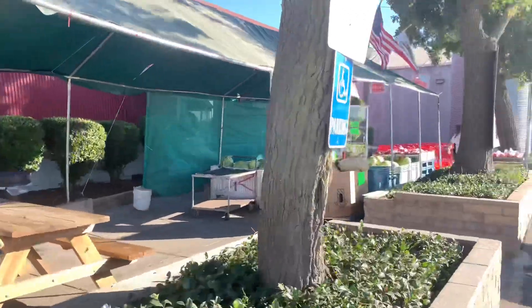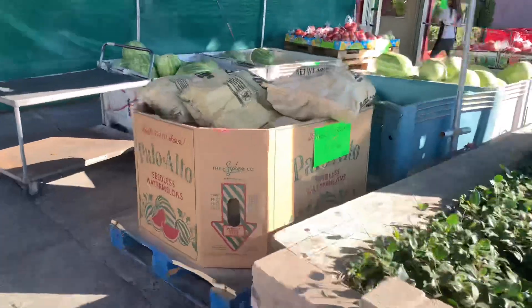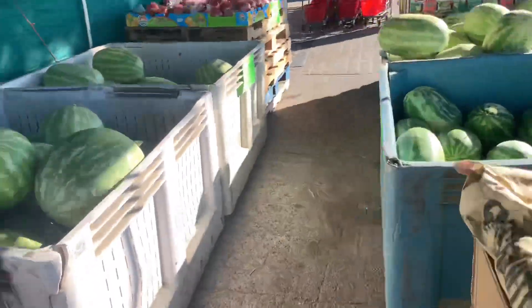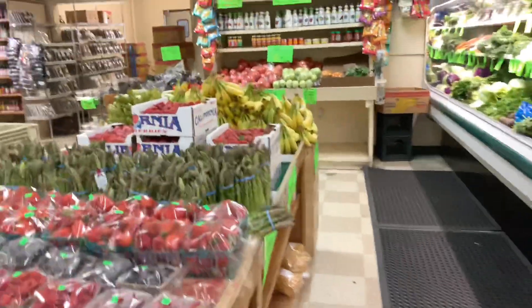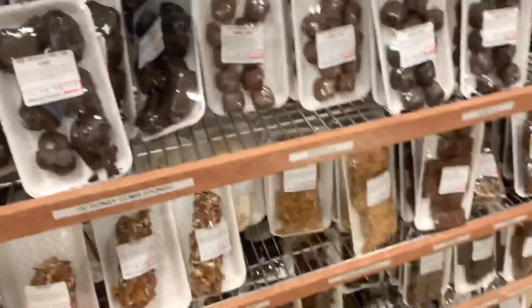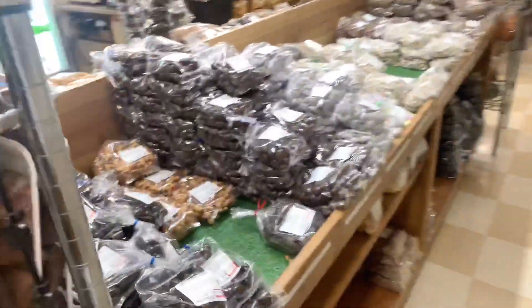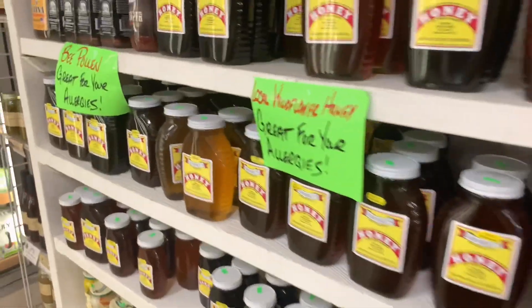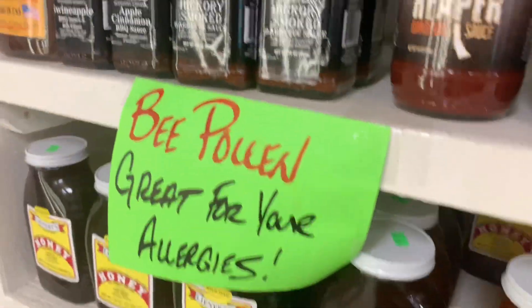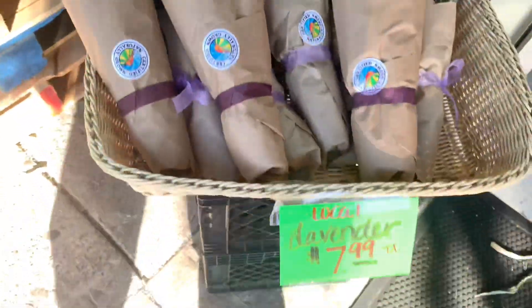Close to the farms there are some produce stores that sell locally grown fruits, vegetables, and flowers. Here we're just walking through one of the produce stands very close to the sunflower fields.